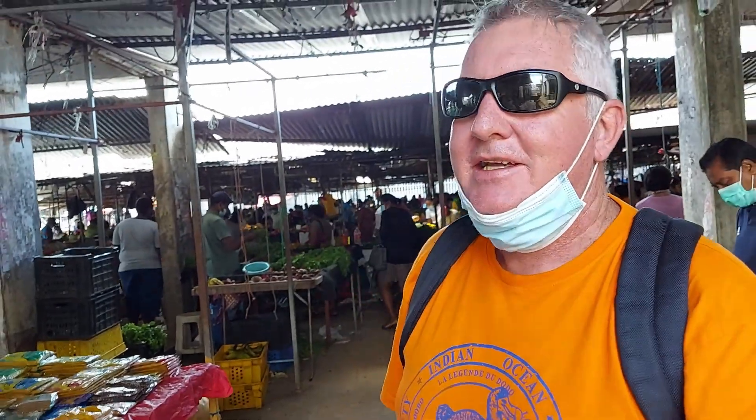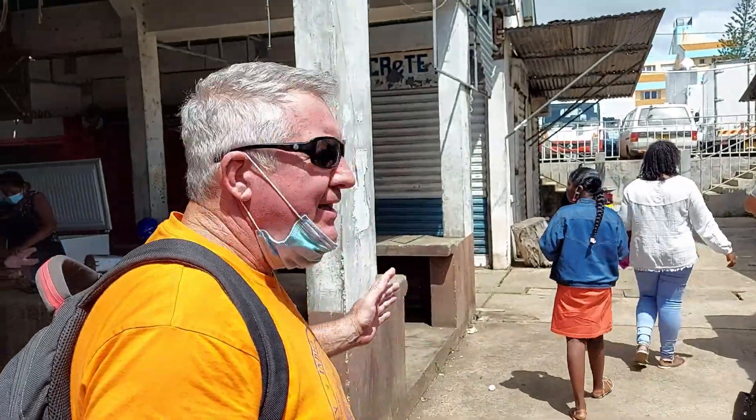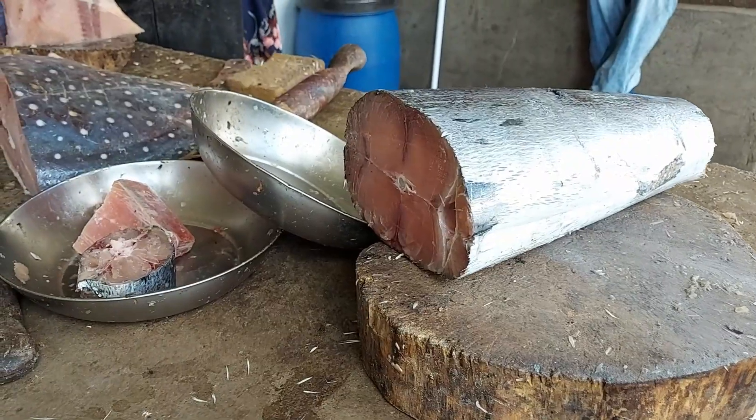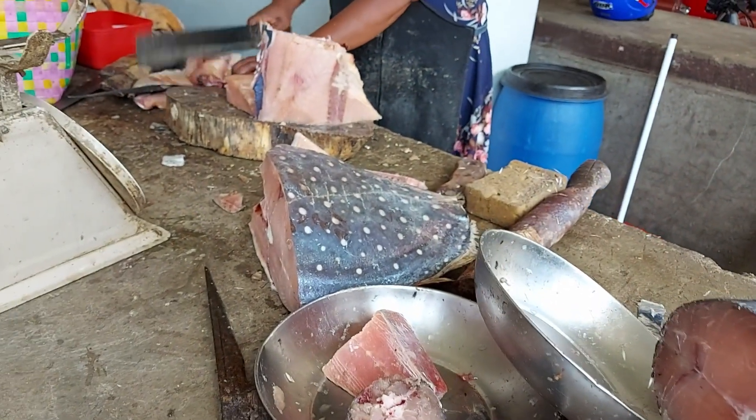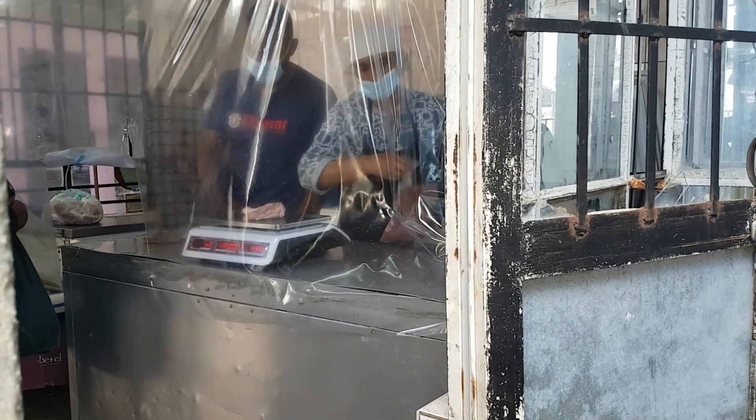Tuesday and Friday is clothing, and Wednesday and Saturday is the vegetable section — every other day it's closed, so don't come on the wrong day. At the back end of the market is where the meats are. It's not a huge meat section — there's some fish, and a vendor is actually chopping some at the moment.